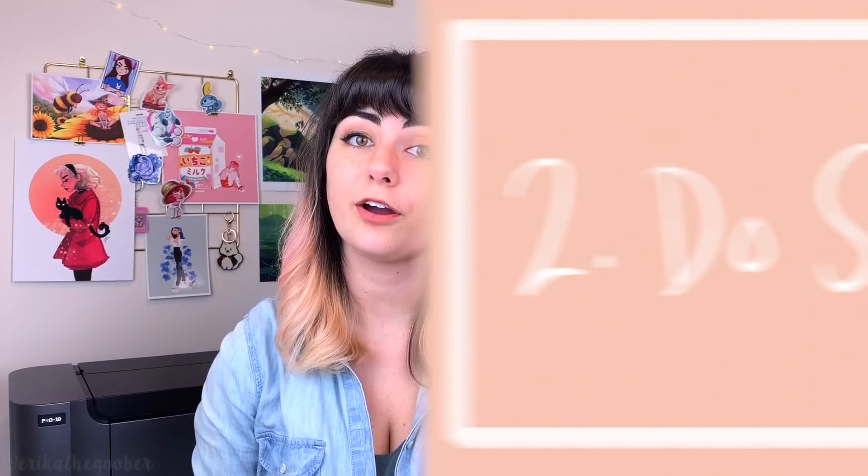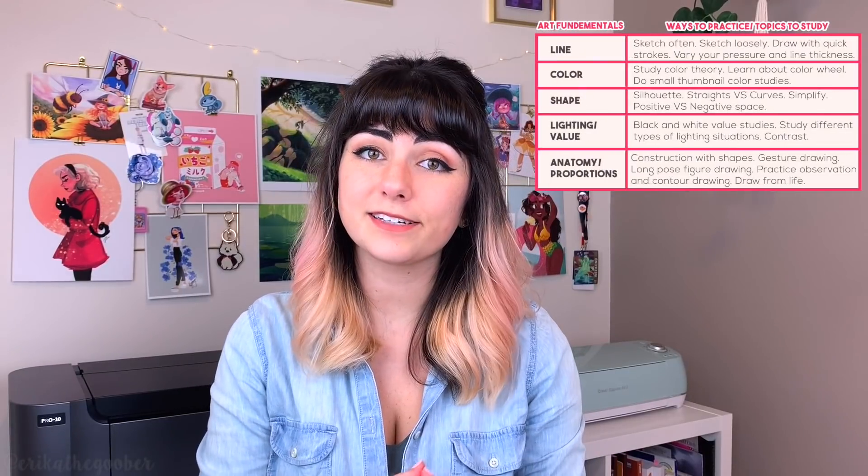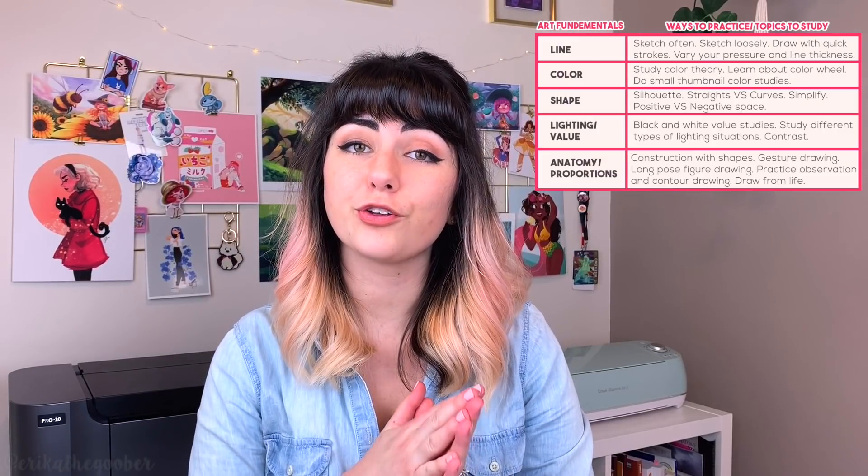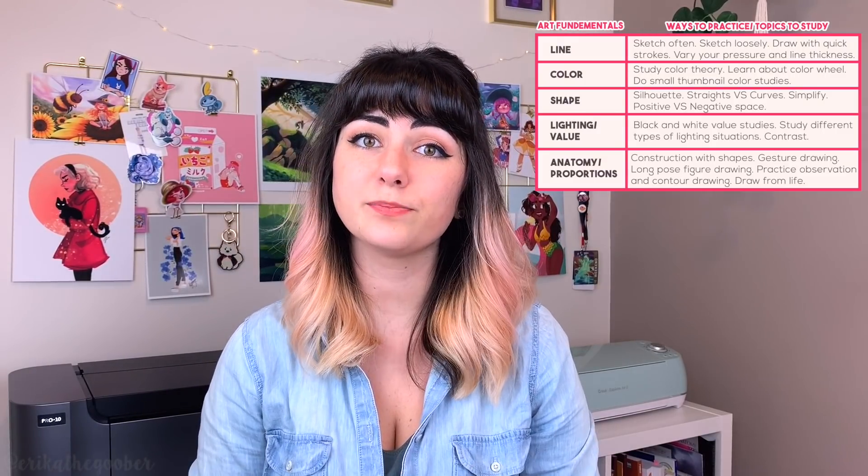Two: do studies. Creating art with the main goal of learning is essential to improving your art. I'll admit they are not the most thrilling things to learn about sometimes. Plus when you're starting out, you can feel overwhelmed like there's so much that you need to learn. But breaking down the fundamentals into categories will help you focus on one thing at a time. It's good to have a basic understanding of the fundamentals and how to practice them. I made a list of a few of the fundamentals and different ways to practice them. Remember that art is a field where you are always learning — it's important to brush up on the fundamentals no matter how much experience you have.